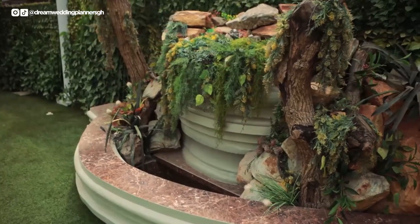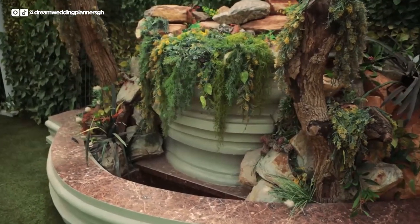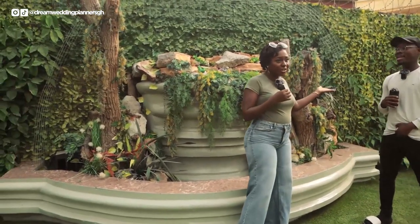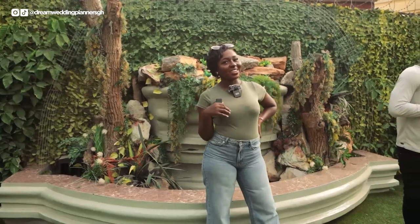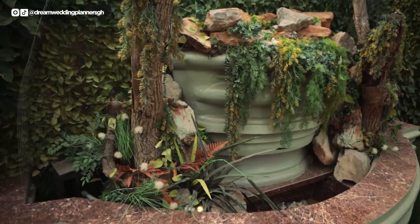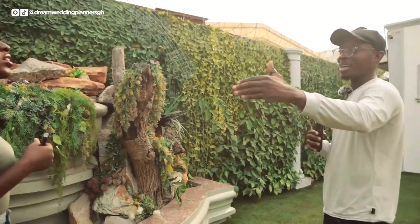My second favorite thing is the fountain. It's an extra picture area — for any kind of event, you can come here and take your pictures. I think I need to take a picture here right now. Most people also love to set up their food station in this area.